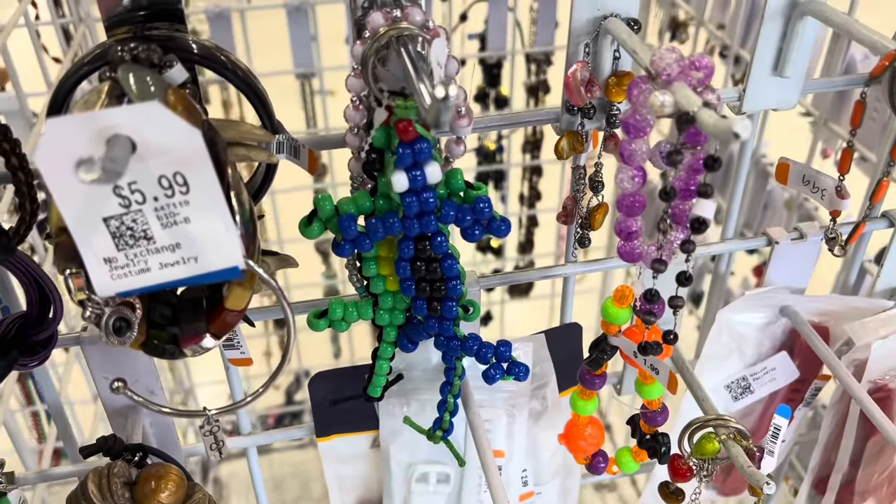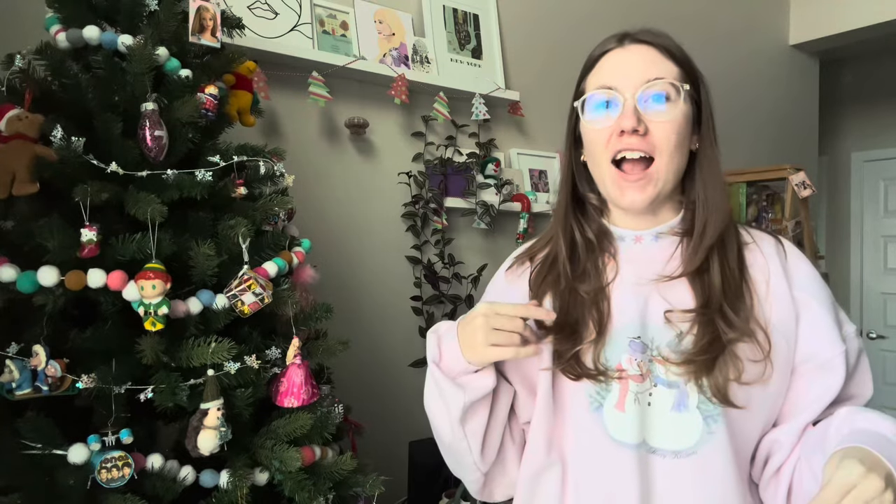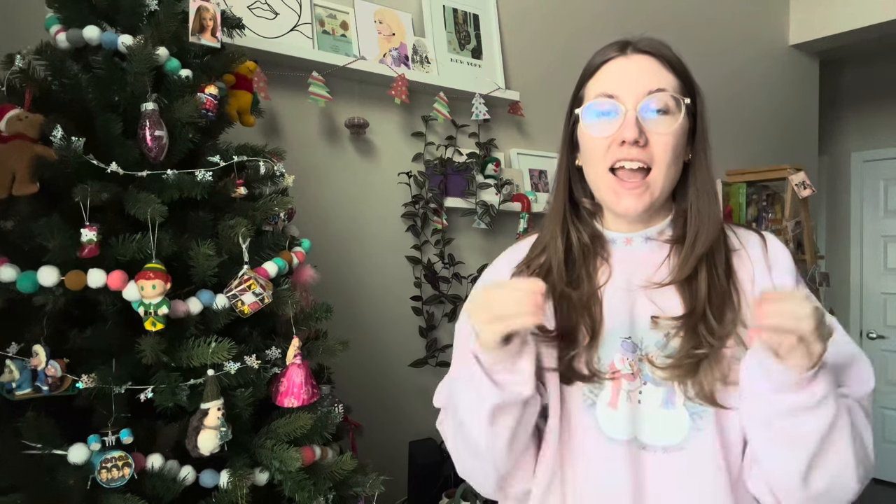I found some McDonald's Tamagotchi keychains — so fun finding these. We all made these back in the day, right? Back in the 90s. Today is like the first day that I did my hair, I am dressed, I'm actually going out with my family.